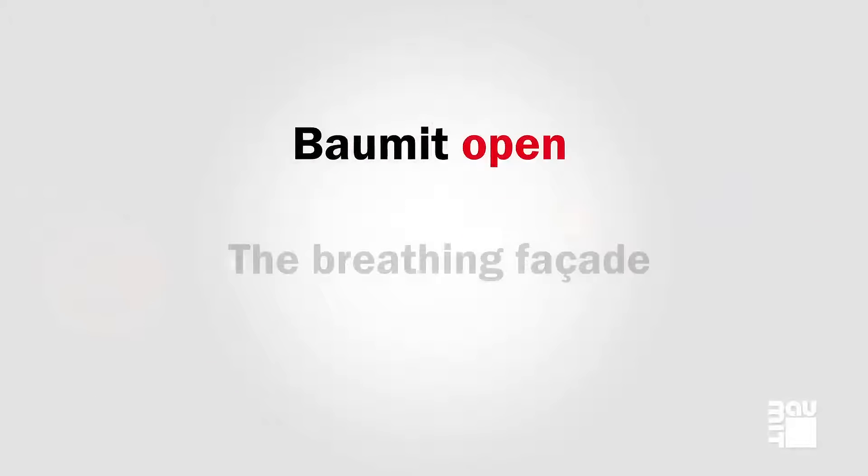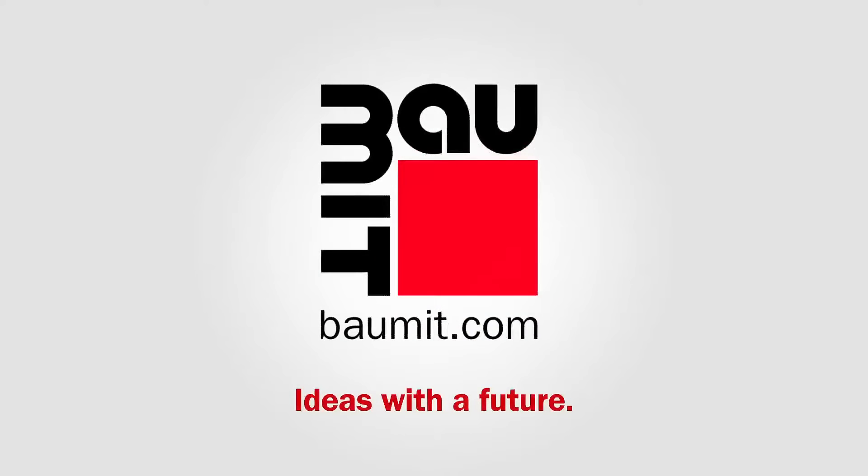Balmit Open. The breathing facade. Balmit — ideas with a future.